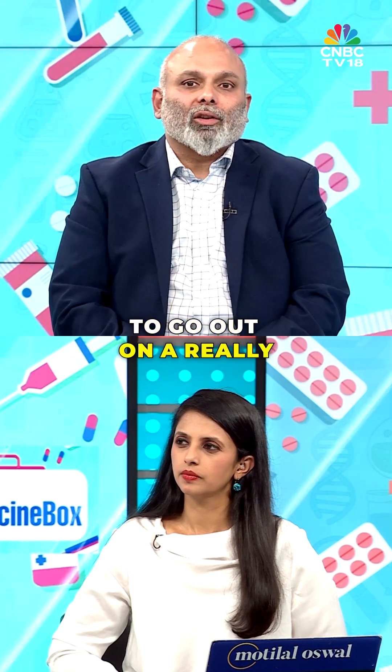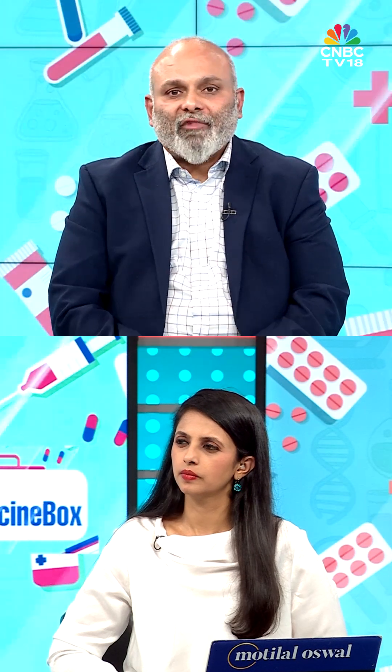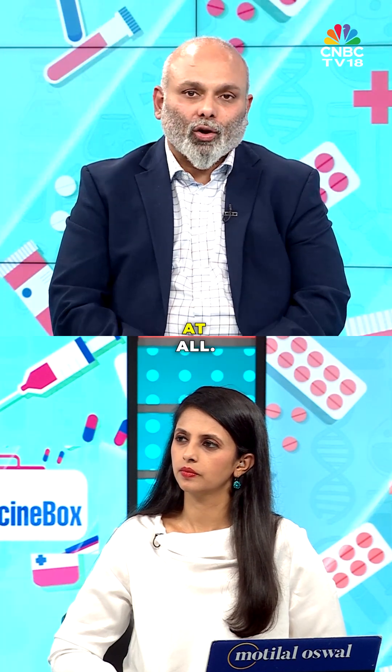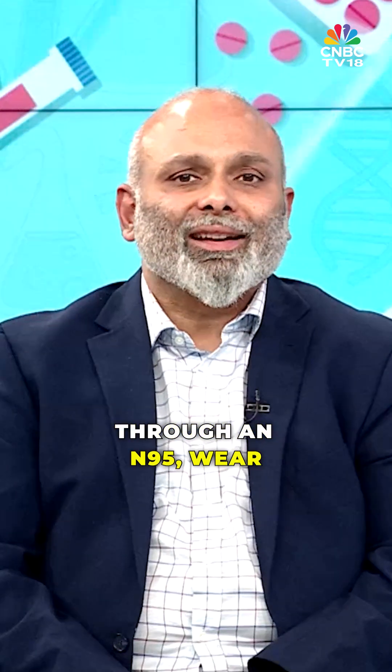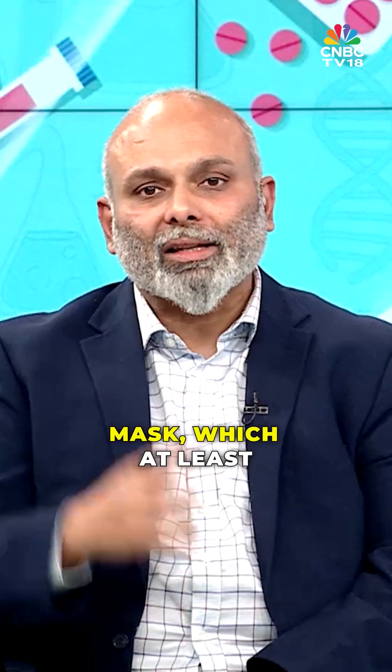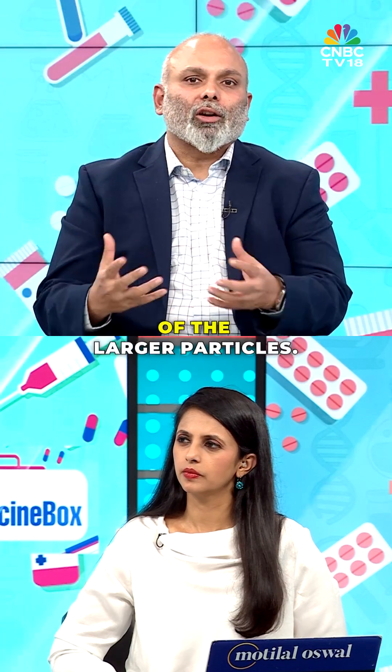My general advice is that if you have to go out on a really polluted day, wear a mask. You're protected to some extent versus nothing at all. If you have underlying respiratory diseases and find it extremely difficult to breathe through an N95, wear a simple medical mask, which at least will filter out a lot of the larger particles.